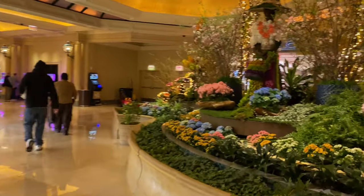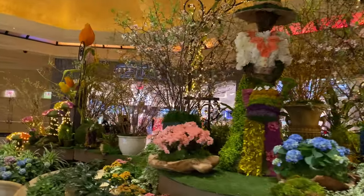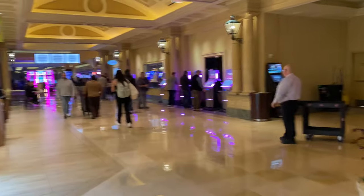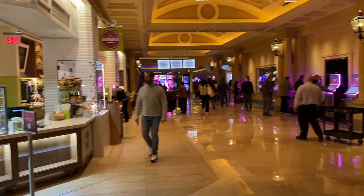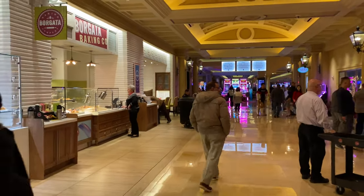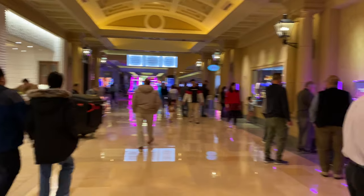Overall, Borgata is a very nice atmosphere. I feel like when you come in there, there's a luxury feel to it, as opposed to some other casinos like Harrah's and Caesars. It definitely has a more luxurious feel, and it feels very busy. There's a lot of people going in and out. This is a Sunday night when I came in, so they definitely have a lot of business.